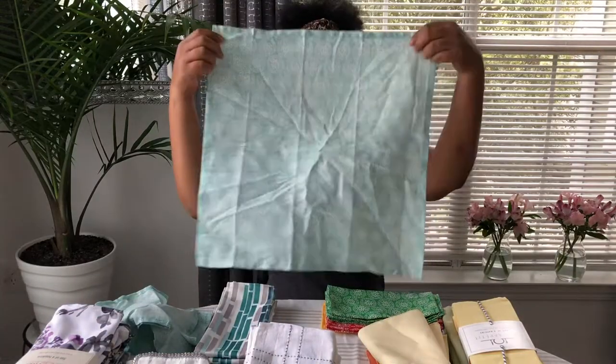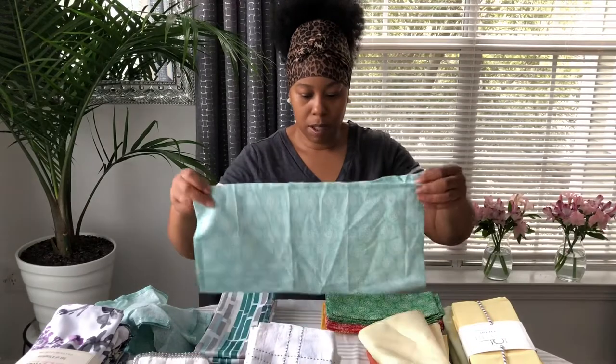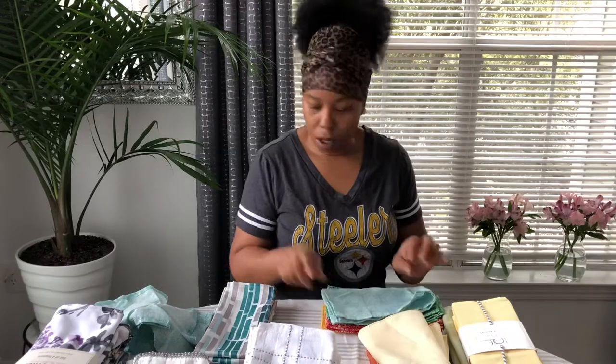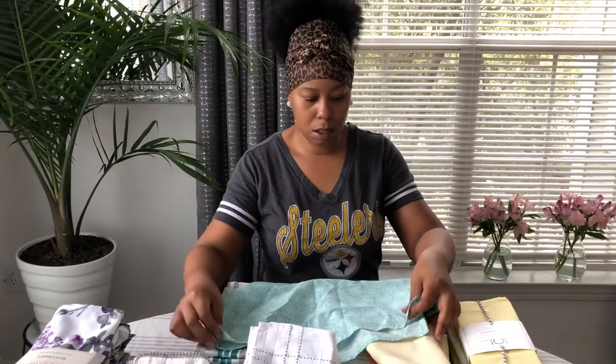I used this one in a tablescape not too long ago — maybe about two or three weeks ago. It was a spring tablescape.